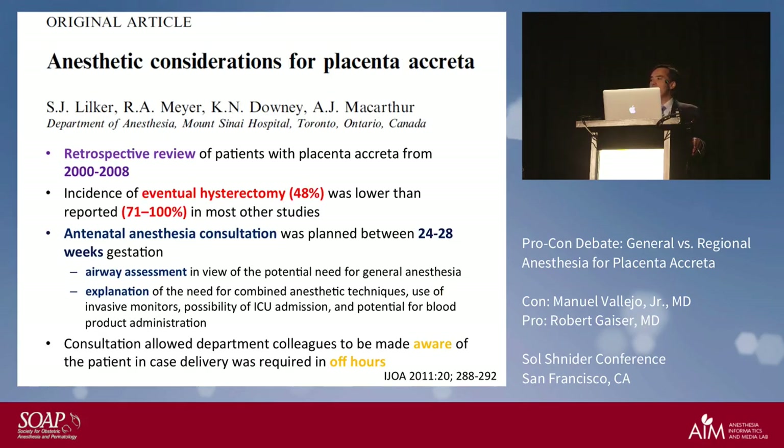A retrospective review by Lillcure et al. over an eight-year period from 2000 to 2008 found an incidence of cesarean hysterectomy of 48 percent, whereas other studies report 71 to 100 percent. They had a general anesthesia group and a regional anesthesia group. Key features included early antenatal consultation in the second trimester, airway assessment, explanation to the mother of all possibilities including possible intubation and ICU admission, and involvement of all hospital personnel including neonatal, MFM, OB, and anesthesia teams.